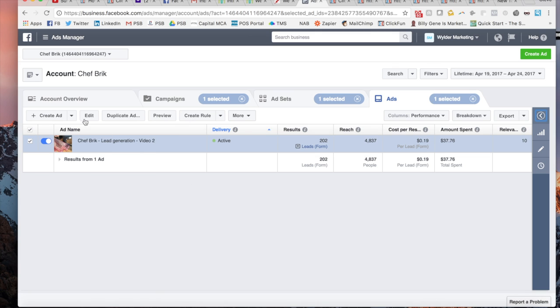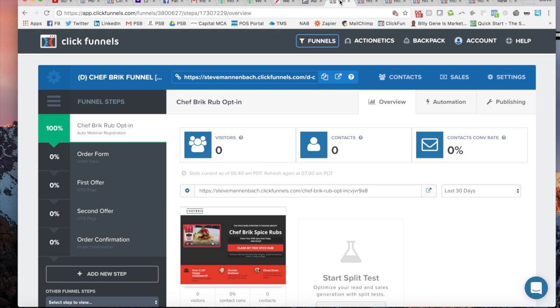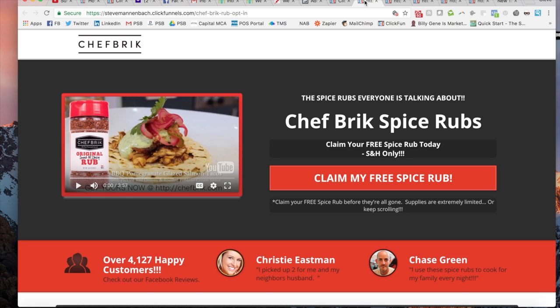That's all I have on the ad side. When I create the ad to go with these funnel pages that I'm about to show you, it's going to be a little bit different ad, but that was just something to get it going. Here I've got a five-step sales funnel I made in ClickFunnels. It's got their opt-in page where it's going to collect their name and email, the order form, the first offer, the second offer, and the order confirmation. We'll just hop into these pages.